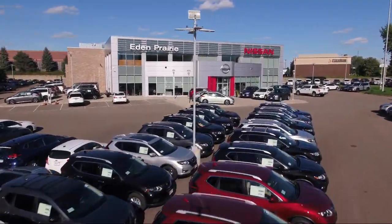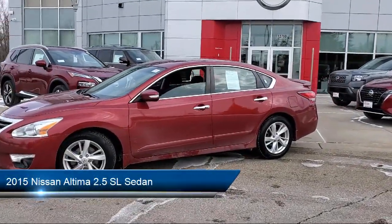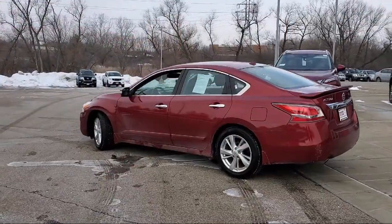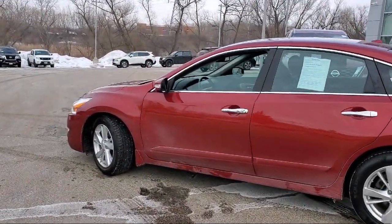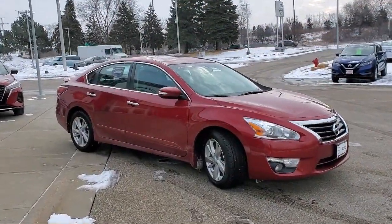Welcome to Eden Prairie Nissan, and here's a look at another one of our great vehicles from our inventory. It comes equipped with technology package, moonroof package, Sirius XM satellite radio, rear view camera, heated door mirrors, heated front seats, keyless entry, air conditioning, alloy wheels, electronic stability control, and has less than 65,000 miles on the odometer.